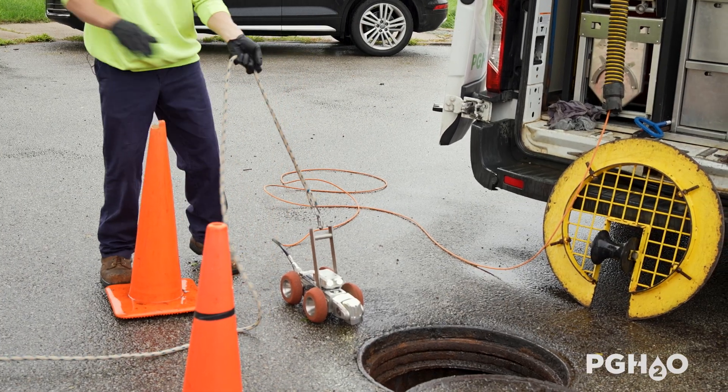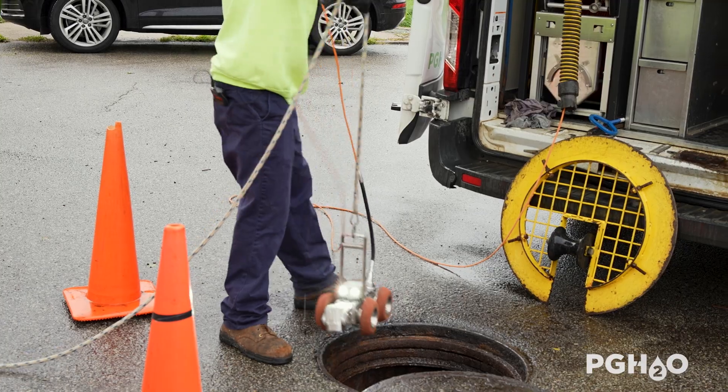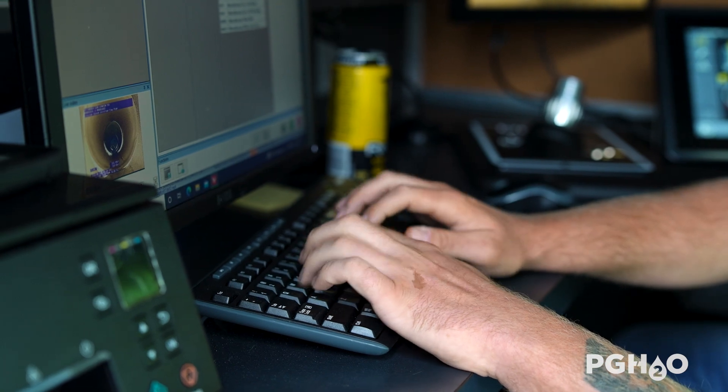It is common practice to complete sewer lining camera inspections as part of the operations and maintenance of a sewer system. When this televising occurs, the operator will grade aspects of the sewer using an industry-wide standardized system.